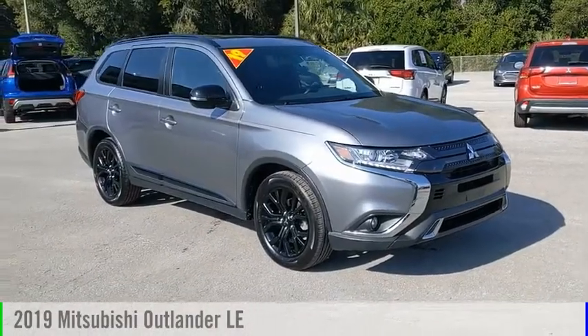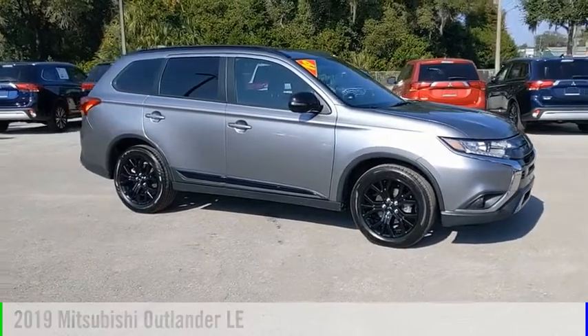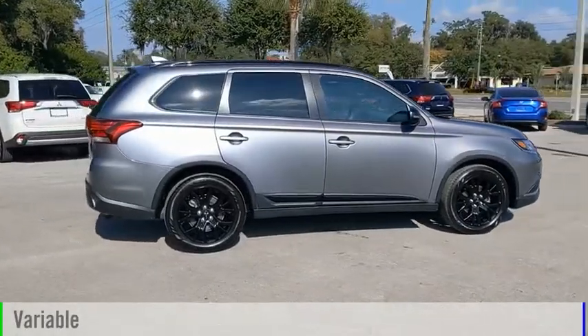We are pleased to show you the 2019 Outlander. This vehicle is powered by a front-wheel drive, four-cylinder, 2.4-liter engine, and comes with a continuously variable transmission.